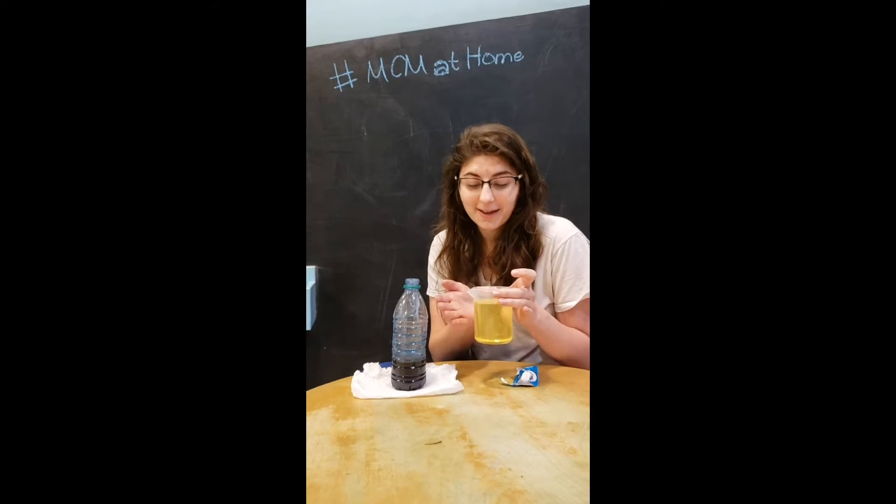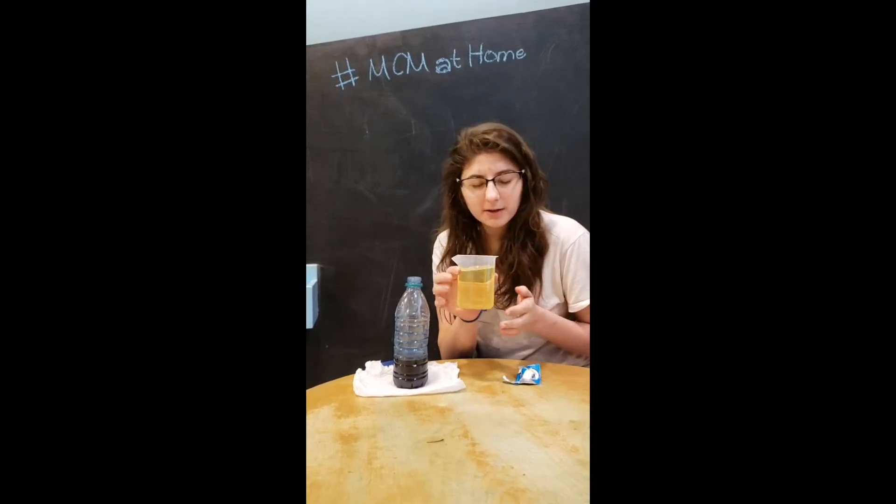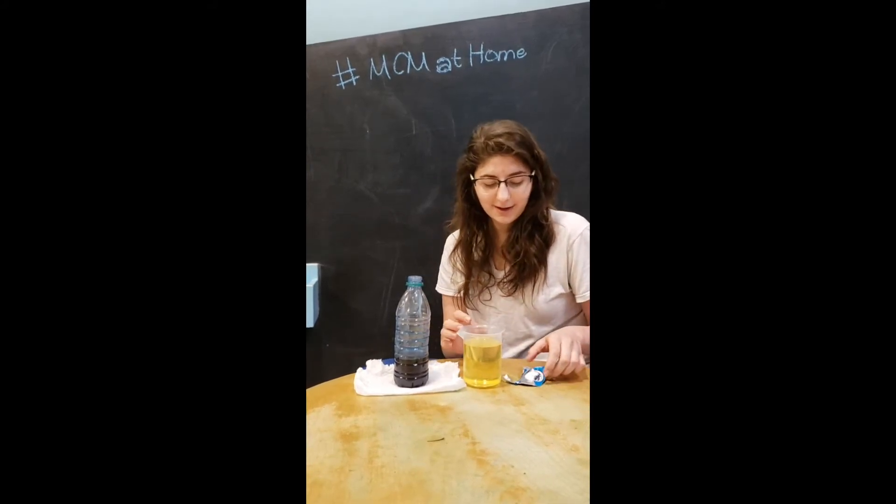You're going to need some type of oil. I have vegetable oil here and I chose a little beaker to help me pour it in, and then I have some Alka-Seltzer. You may need a paper towel or even a bowl to put this in just in case.